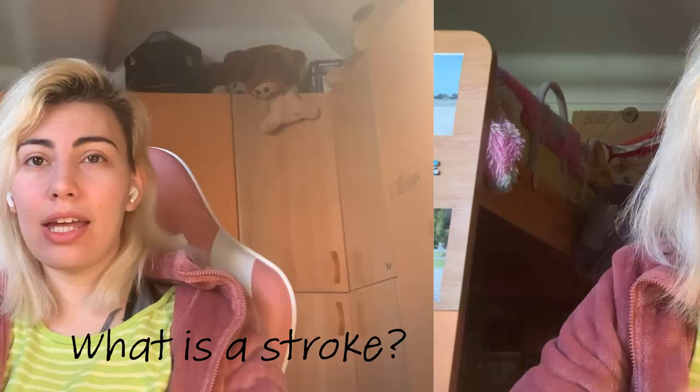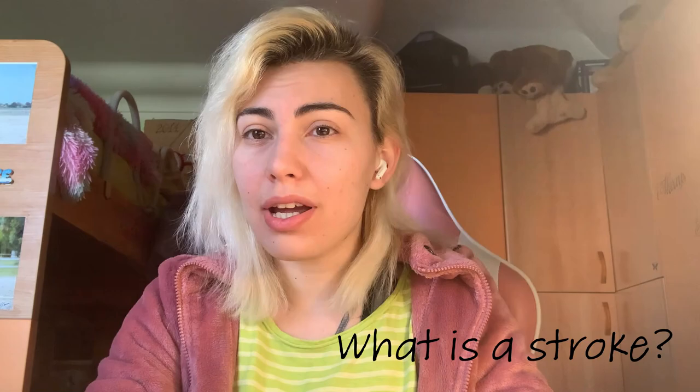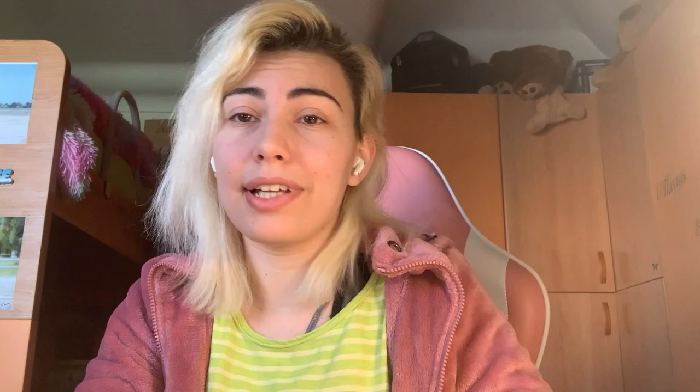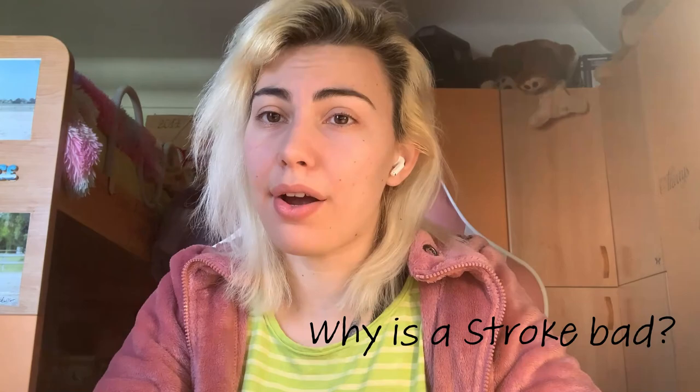Let's dive in! Imagine your brain as a bustling city with intricate roadways. A stroke is like a sudden traffic jam. It occurs when a blood clot, often originating from the heart or the neck, blocks a major road — a blood vessel — leading to your brain. The blockage starves part of the brain, putting it at risk of dying due to the lack of essential oxygen and nutrients to the cells.